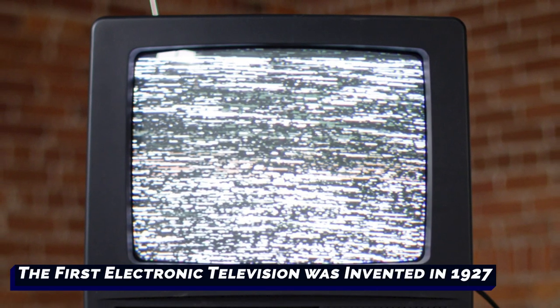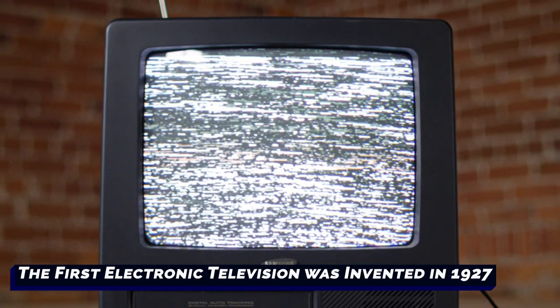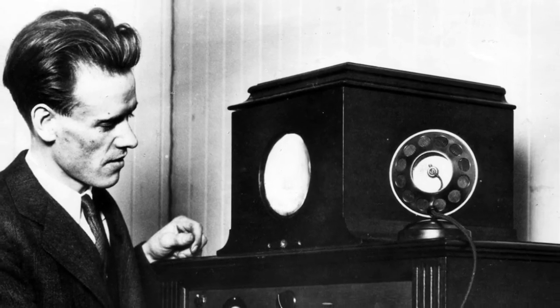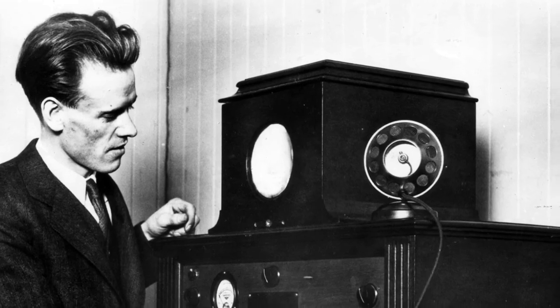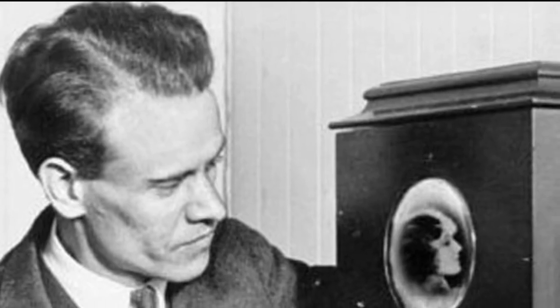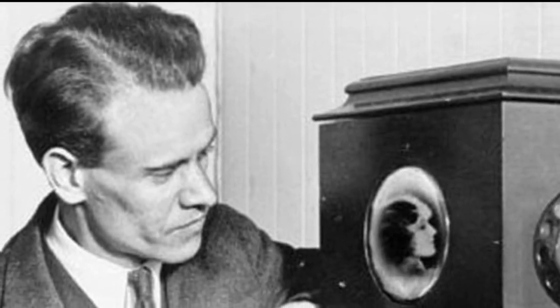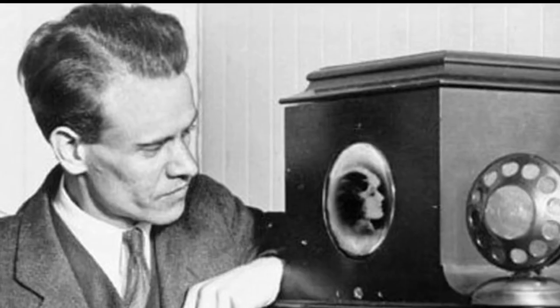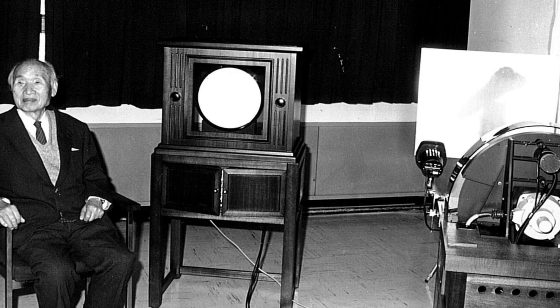The first electronic television was invented in 1927. The world's first electronic television was created by a 21-year-old inventor named Philo Taylor Farnsworth. That inventor lived in a house without electricity until he was 14. Starting in high school, he began to think of a system that could capture moving images, transfer those images into code, then move those images along radio waves to different devices. Farnsworth was miles ahead of any mechanical television system invented to date.